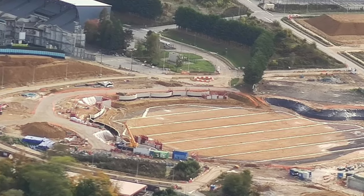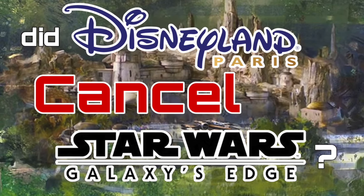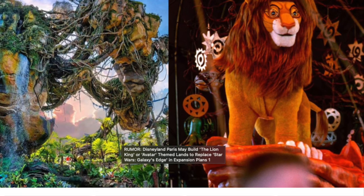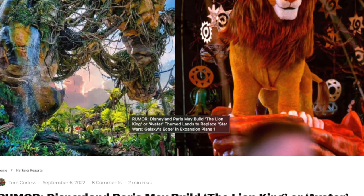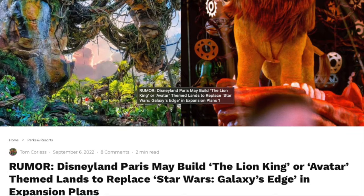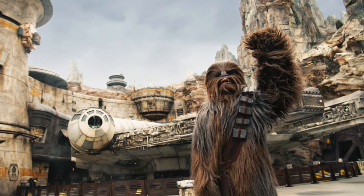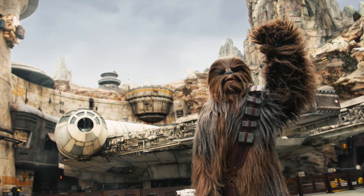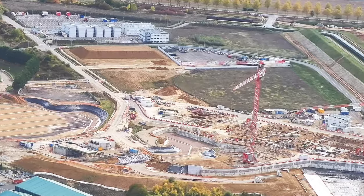Regarding Star Wars, I made a whole video about how Galaxy's Edge might have been cancelled, but now there are some more rumors about what might arrive in coming years. A couple of months ago, WDWNT released an article saying that Imagineering might be looking at the possibility to build a Lion King themed land. However, according to information I received shared by Allie, Disney is still to decide on the theme, and Star Wars is still very much in the game as an option. I don't think we will get an update on this land very soon, but who knows?